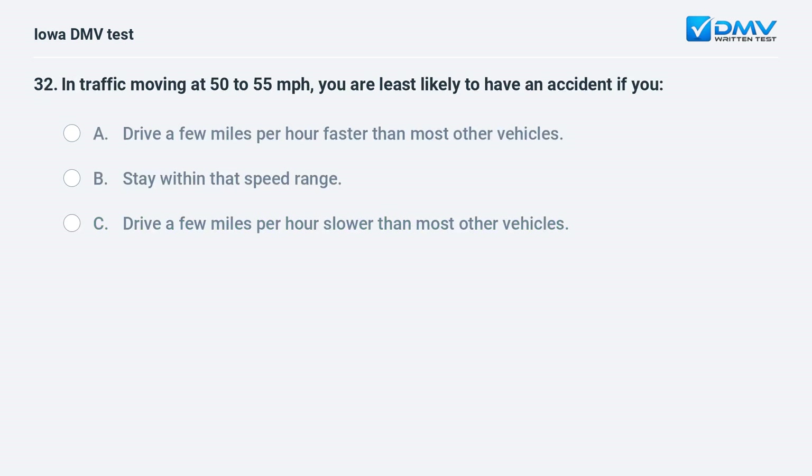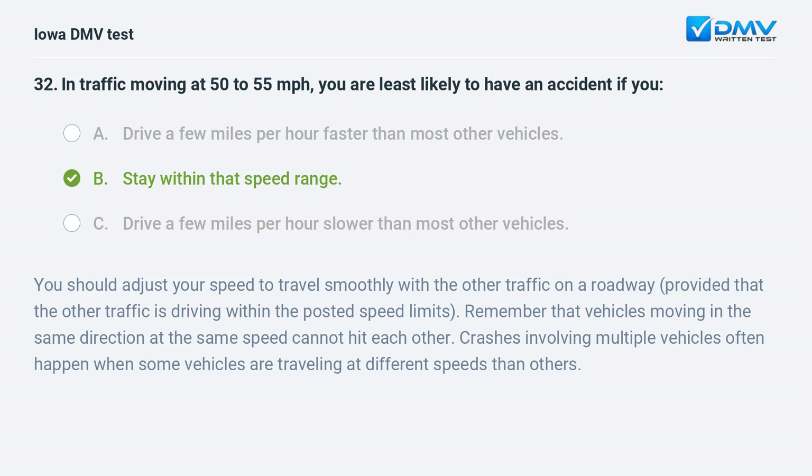In traffic moving at 50 to 55 miles per hour, you are least likely to have an accident if you: a) drive a few miles per hour faster than most other vehicles, b) stay within that speed range, or c) drive a few miles per hour slower than most other vehicles. The answer is b: stay within that speed range. Vehicles moving in the same direction at the same speed cannot hit each other. Crashes often happen when some vehicles are traveling at different speeds than others.